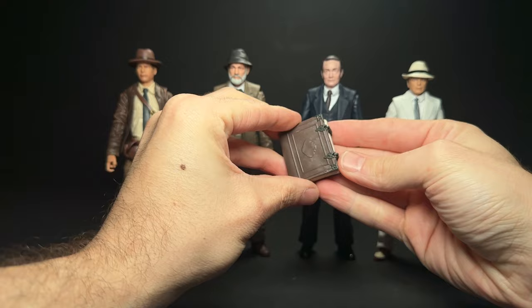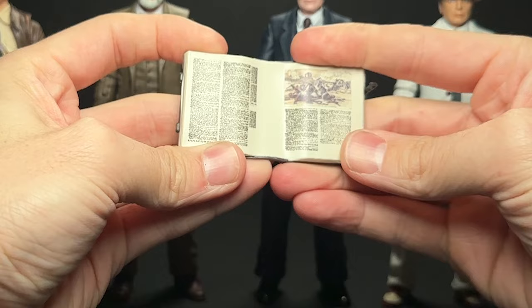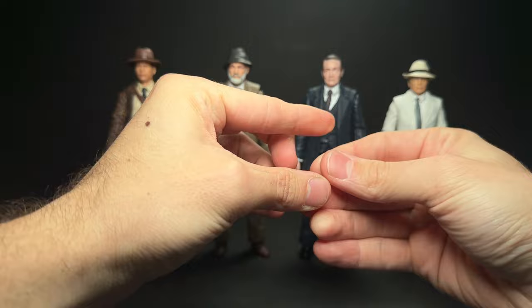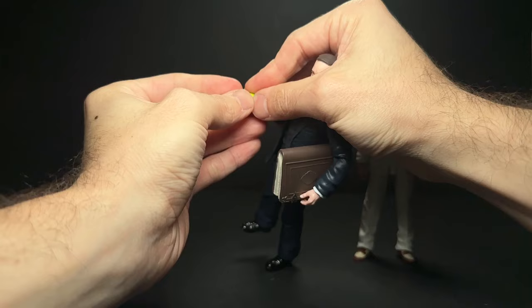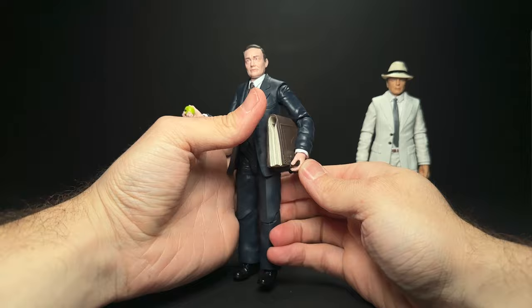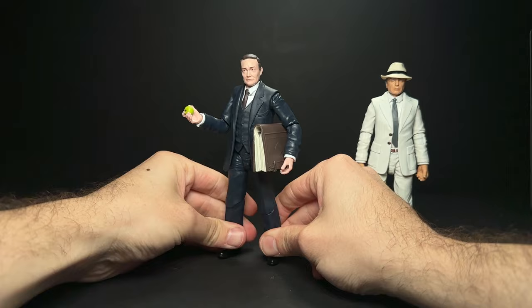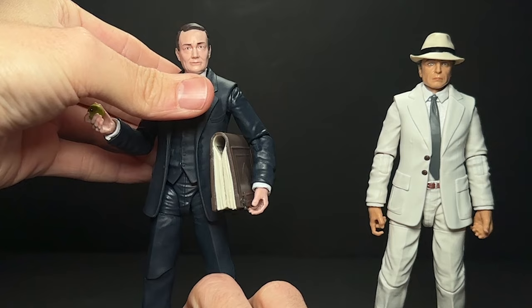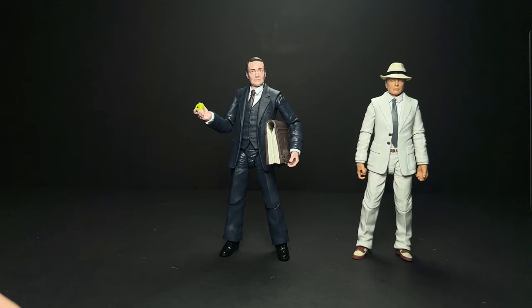Looking at the accessories that come with the two-pack, this book is actually really nice — it has a nice detailed print on the inside. And then one of the tiniest accessories that has ever come with a six-inch figure is this tiny little apple. Hard to see on camera, but it looks like an apple and it's got a little paint detail on the stem. It does actually fit tightly in his hand. I was worried this would be a really dangerous accessory at risk of getting eaten by the carpet monster, but it's actually really tight in those three fingers. And then the book does fit in his hand. It would be nice to have that wrist hinge, but these all have ball-jointed wrists, so he can kind of hold the book just like that.